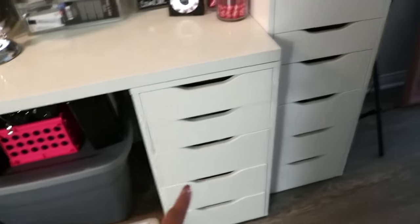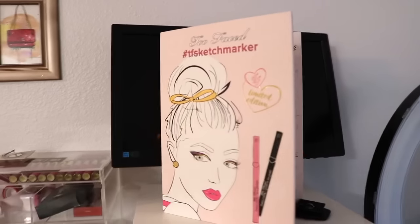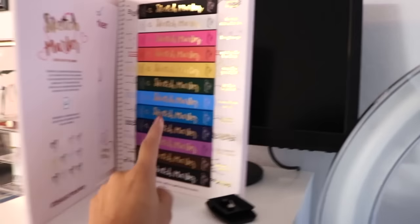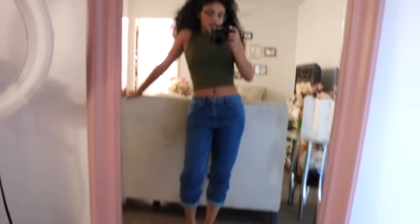Link will be in the description box if you want to buy these. And then I have this one — it's the bigger version of the Alex drawer, it's got more drawers. On top of it I placed my Too Faced sketch marker thing. I already took all these out but I really liked it, it's really cute so I just kept it here. I have a monitor for my videos and then I have my ring light here. And then I have my big mirror — this is where I take a lot of my outfit of the day pictures.